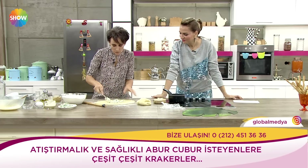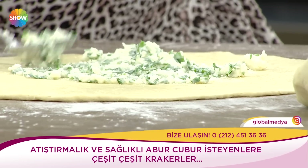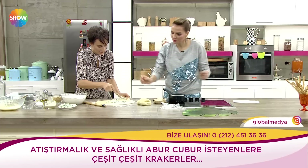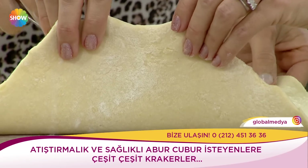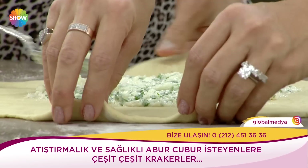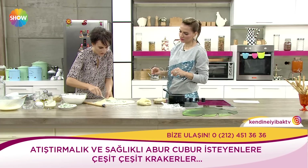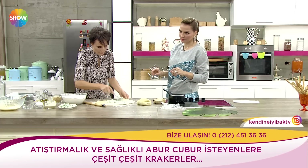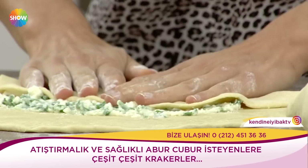Hamurunuzun kalınlığına göre değişebiliyor. Ama burada kural şu: çok ince açarsanız dışına taşabilir. Çünkü bu hamuru bir işlemden geçireceğiz. Bir tık kalın olsun. İçine koyduğunuz şeyler çok pütürlü ve hamuru delen bir şey olmasın; daha akışkan, kremsi bir şey olursa iyi. Şu şekilde yaptık bunu. Sonra bunu katlamaya başlıyoruz.